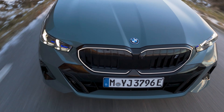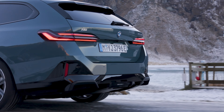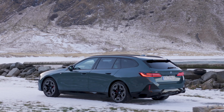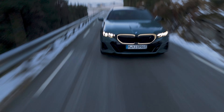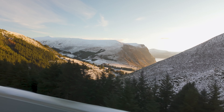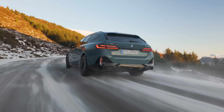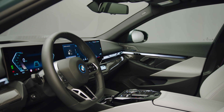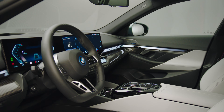Get ready to meet the brand new BMW 5 Series Touring. It's the sixth generation of this amazing car and it's packed with some really cool features. One of the most exciting things about it is the fact that it's the first one in its class to run entirely on electricity. Let's take a closer look at what makes this car so special.